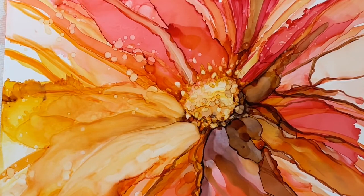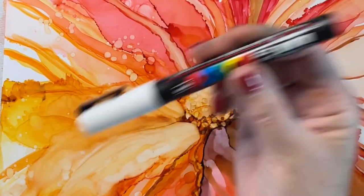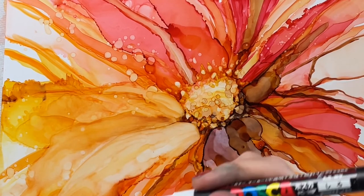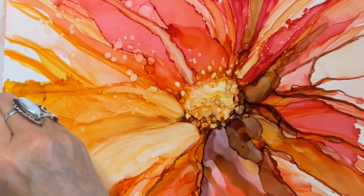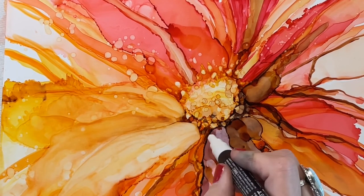To add some more definition after I'm done with the alcohol ink, I use a Posca pen. You do need to shake these pens up. They are an acrylic thin-lined paint pen, and I think they just create a wonderful addition to alcohol ink paintings.